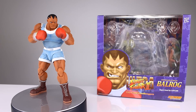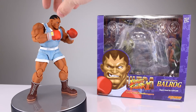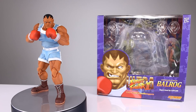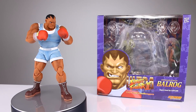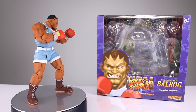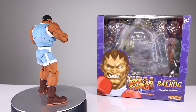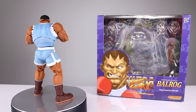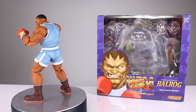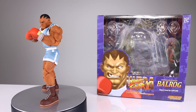Coming in at number three, we have the Storm Collectibles Balrog. He's not a little bit higher because he's got a few issues — the waist and posability can be a little iffy, and his head squishes way down too far onto his torso — but those are things you can easily work around. The rest of the figure is executed particularly well. The paint job is one of the better ones they've done, it poses far better than you'd think, and it has proper shelf appeal. It looks like a collectible and really evokes the spirit of the character. An excellent release from Storm, up there with Sagat.